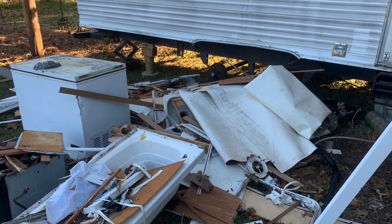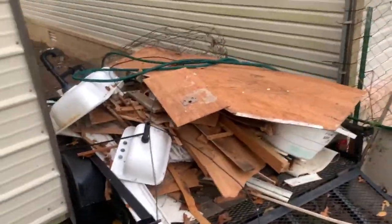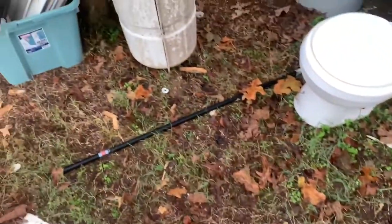This is all the stuff that came out of this camper when I was doing the remodel. This is it when I've got some of it piled up on a trailer. I know there's a lot of people that are interested in YouTube and making videos, so I wanted to show you my $1,000 setup.